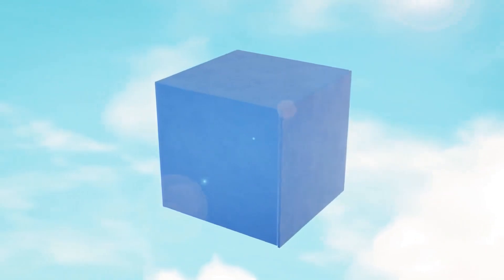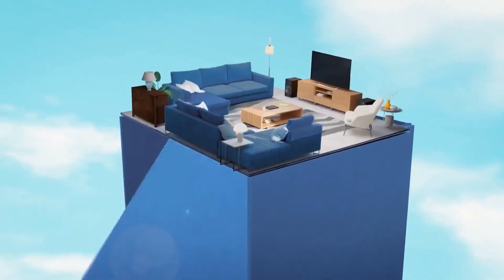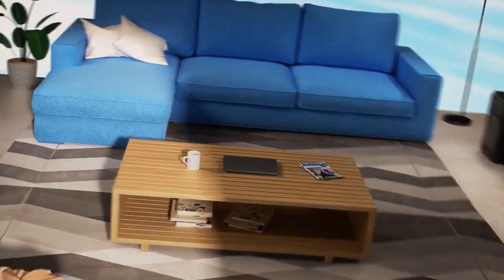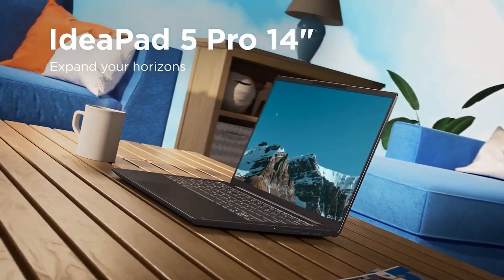The Lenovo IdeaPad 5 14-inch laptop is a great option for those looking for a laptop with strong performance. It has an Intel Core i3 processor, and you can buy it at eVTEC.